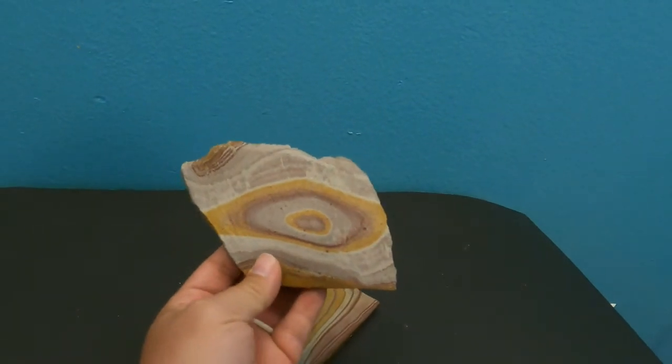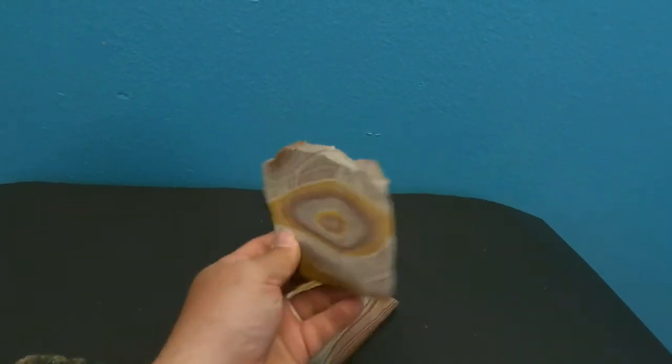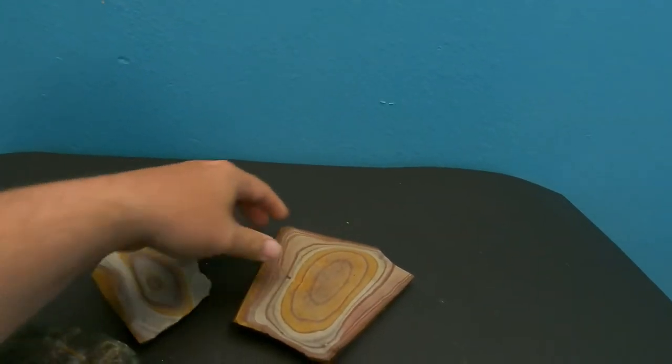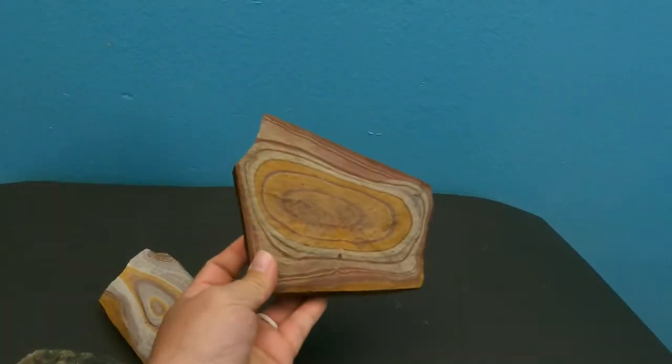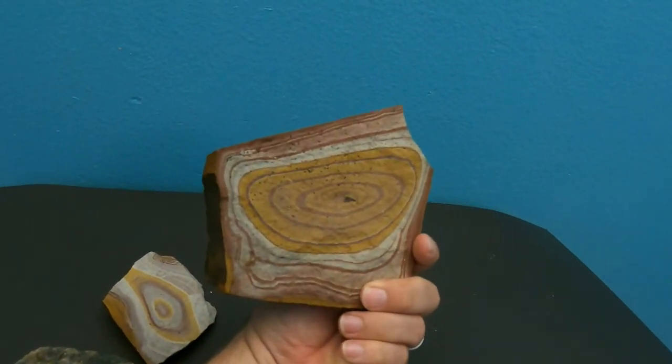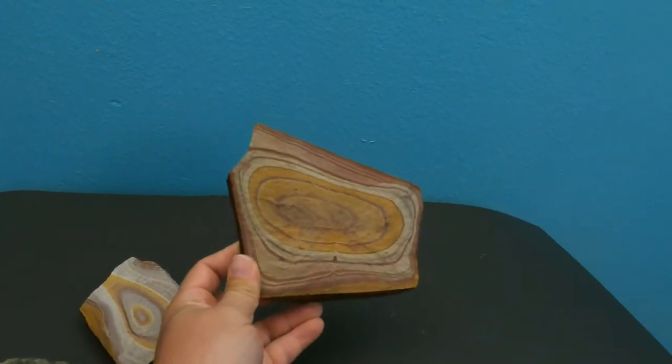The ones I like the most are some pieces of Wonderstone. There was a ton of Wonderstone up there, but these were the two that I liked — and it is a bit of a hike, so what you come back with you have to carry. These are the ones I decided to come back with — very nice pieces of Wonderstone. I love how nicely they broke off.